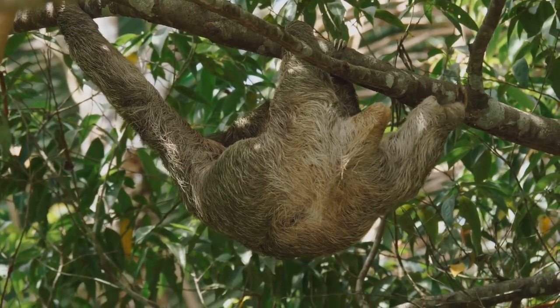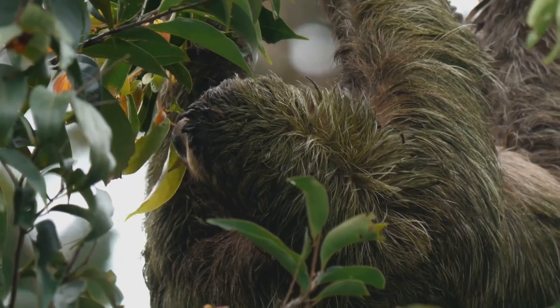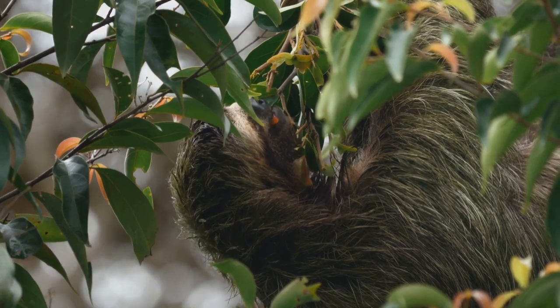Sloths are mammals. This means they have fur and give birth to live young, just like us. They are herbivores, which means they only eat plants. Their diet mainly consists of leaves, buds and fruits found in their rainforest home.